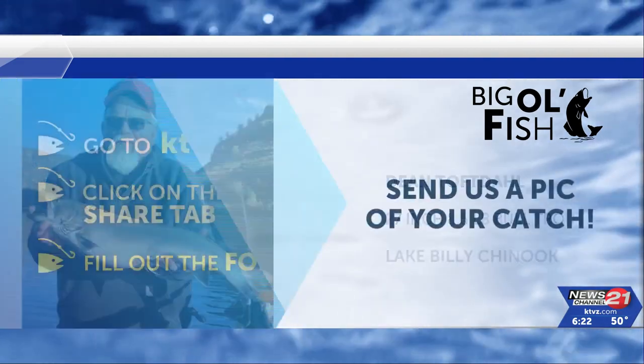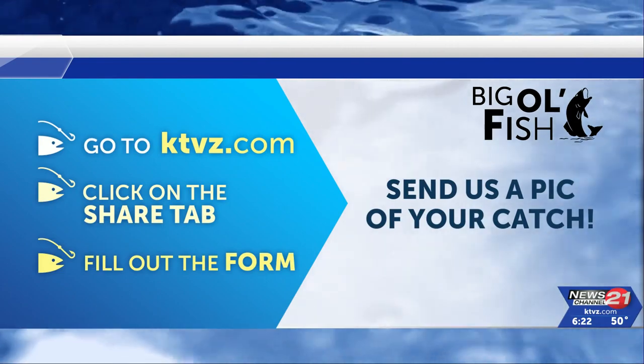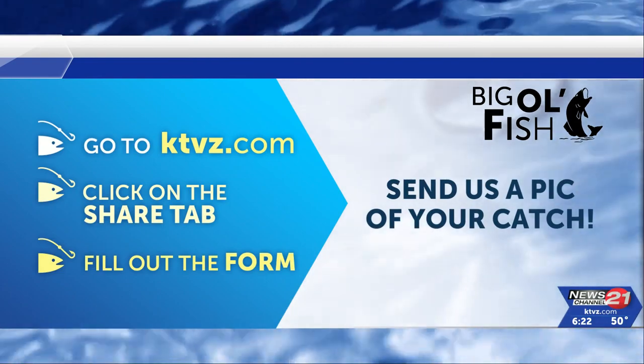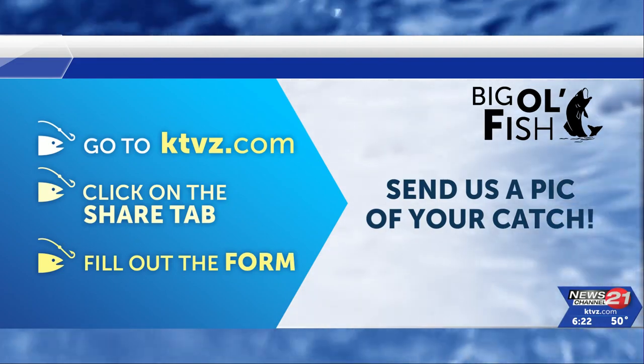Join in on the fun by sending us your Big Ol' Fish photos, uploading them through the Share tab on our website. Be sure to include the type and size of your fish, where you reeled it in, and who's in the photo so we don't have to guess. Thanks for coming out!